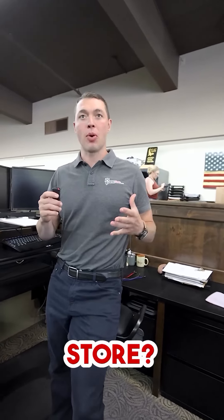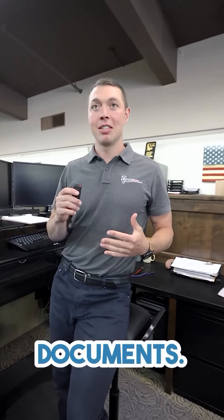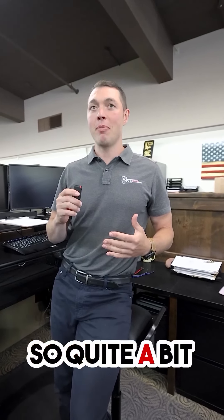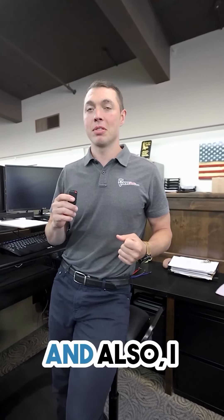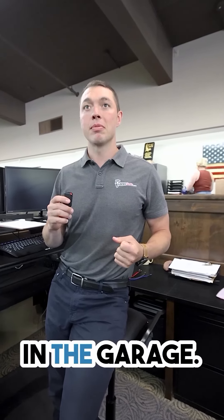What kind of safe are you looking for today? What are you looking to store? How many long guns? Give me a couple parameters. So around 20 long guns. 20 long guns? Some cash. Ordering documents. So quite a bit of value. For sure. And also I don't have enough room in my house, so it would be in the garage.